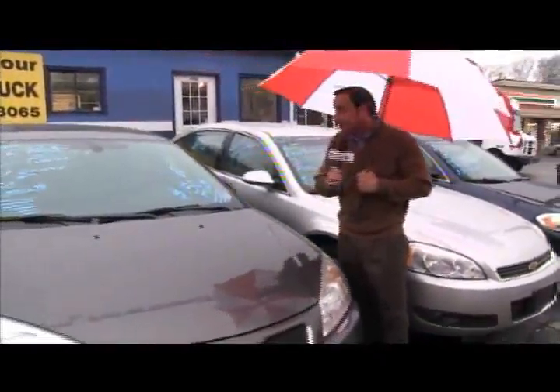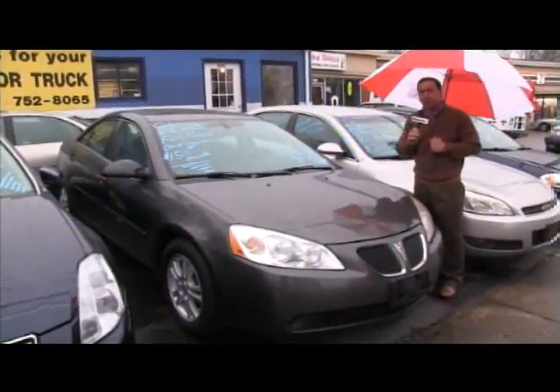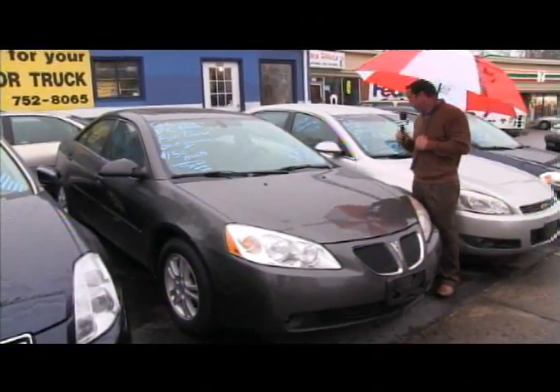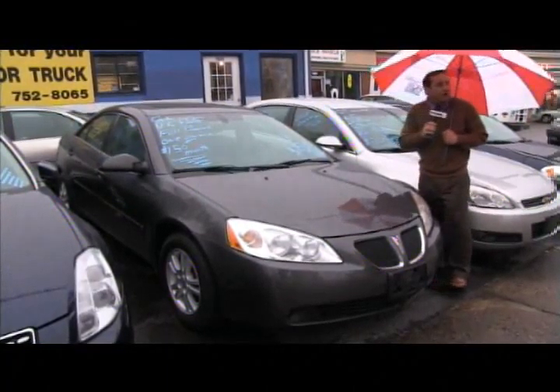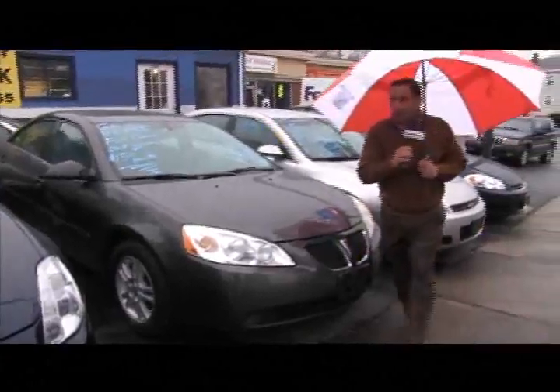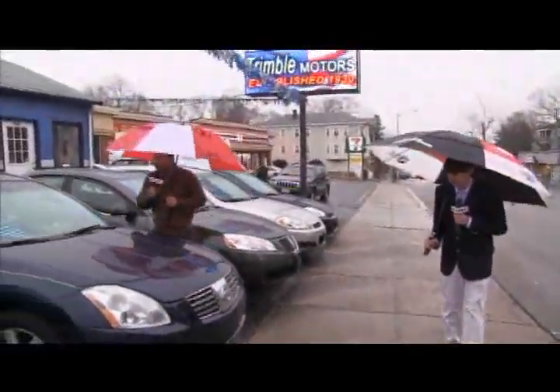How about an '06 Pontiac G6? I love this car — great body style, and I like the price a lot better. How about $150 a month? It's a six-cylinder with alloy wheels and a power moonroof. $150 a month — that's unheard of for an '06 and it's ready to go. Only at Trimmel Motors, 752-8065. Remember the financing!